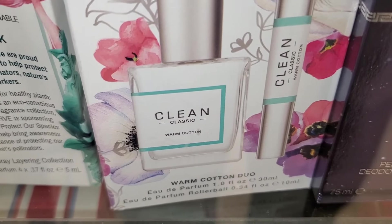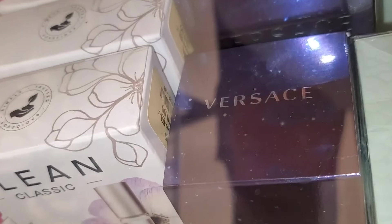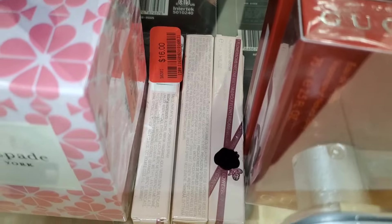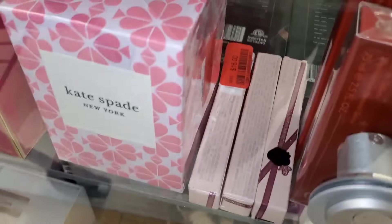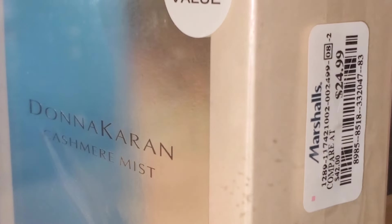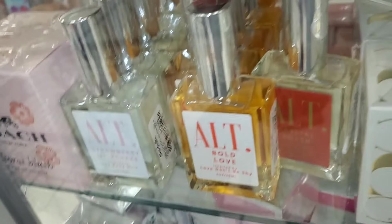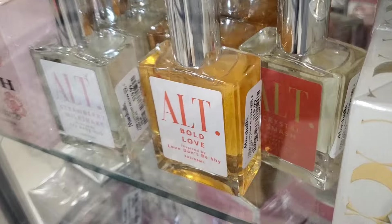A Clean Classic Set was new there — Warm Cotton one for $20. In the perfume markdown section they had Viktor & Rolf Flowerbomb mini fragrance for $16, Viva La Juicy for $16, and a Kate Spade one for $32. Also Donna Karen Cashmere Mist for $24.99, and three different ALT perfumes locked up for $20 each.